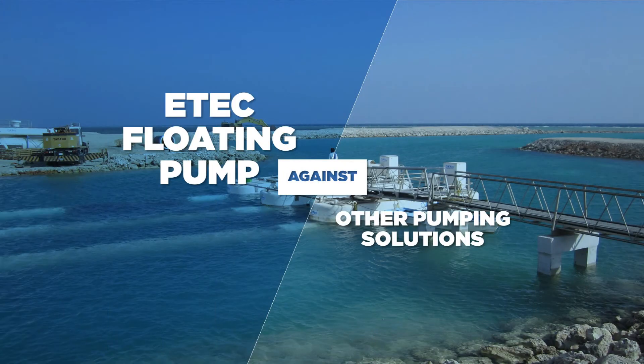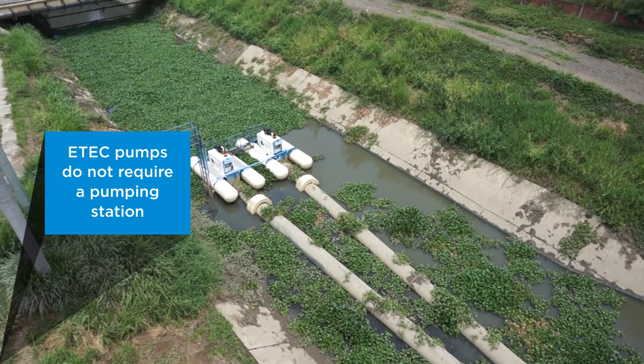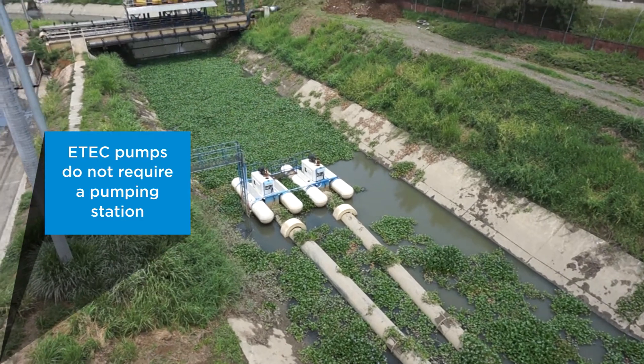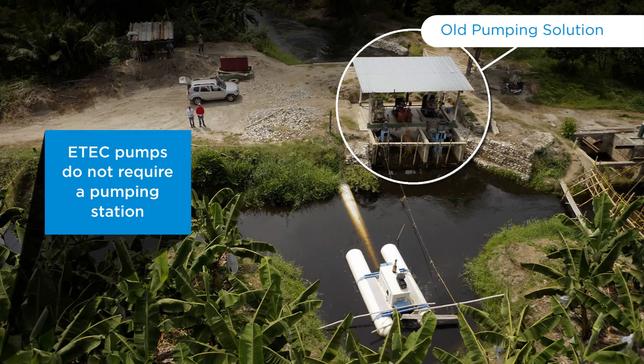EdTech presents the benefits and the differences that our floating pumps have against other pumping solutions. EdTech floating pumps replace not only the pump but also the need to build a pumping station, unlike many other pumping solutions that require large structures to support their equipment.